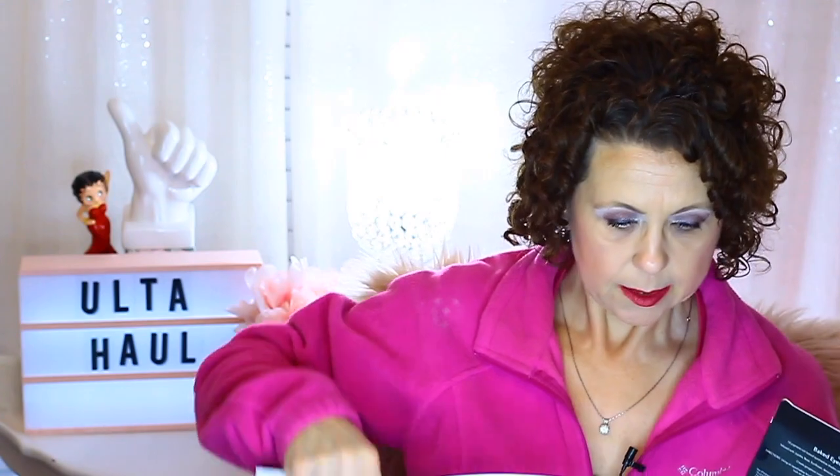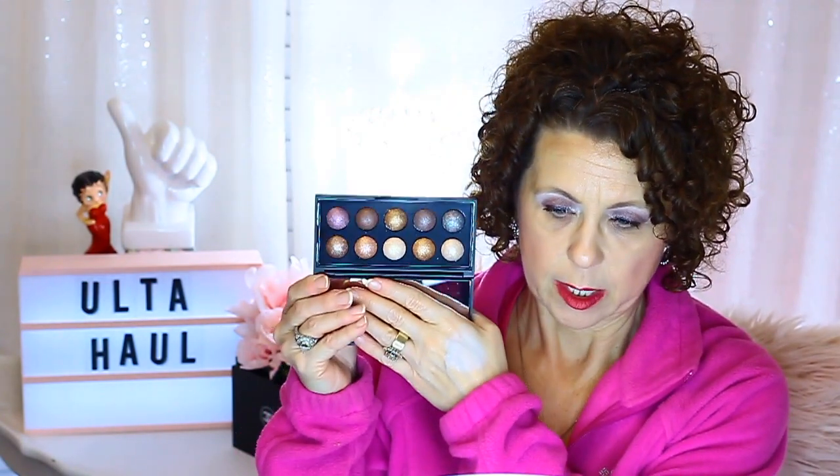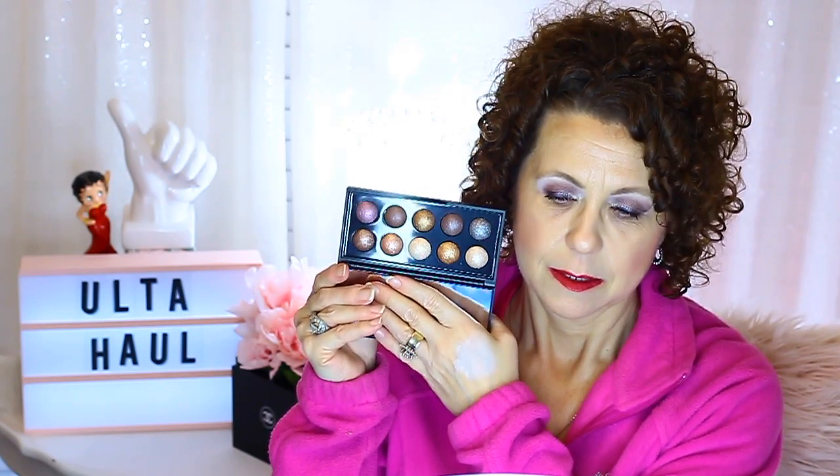They also had a free item, which was this eyeshadow palette — the California Baked Eyeshadow Palette. I hadn't even opened it since I got all this stuff. Their packaging is so hard to open, like trying to get into Fort Knox. This was a free gift with purchase — you got to choose from three different things, and this is what I chose. That's the first time I opened it, so I haven't tried it and don't know the quality yet.